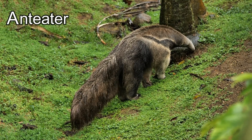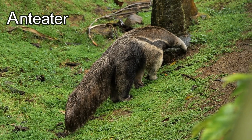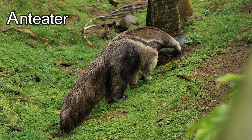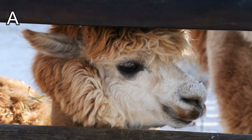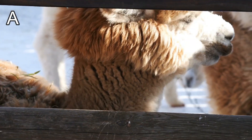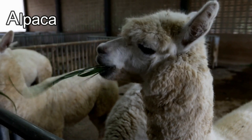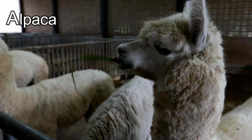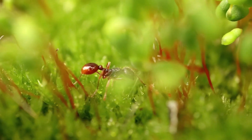Did you know that a mum anteater carries its baby on its back for the first six months? Wow! This is a great animal — they always have the most fun hair. It's an alpaca! You know how you can tell the difference between a llama and an alpaca? An alpaca's wool is really thick, like a sheep's.